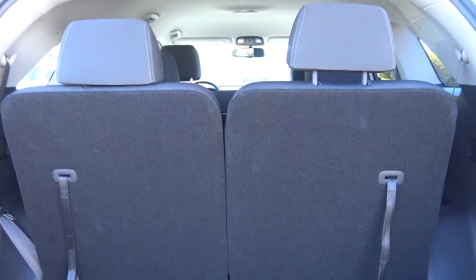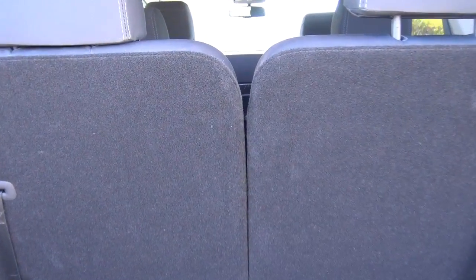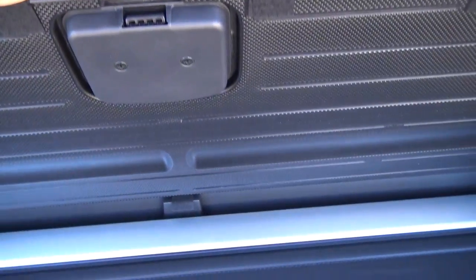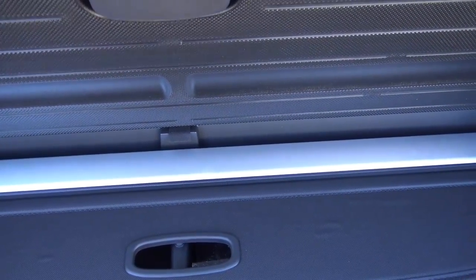Back here in the Sorento, there's plenty of cargo space. You have a third row of seats, and you can fold the seats down if you want to maximize your cargo space. You also have your cargo cover located right there.